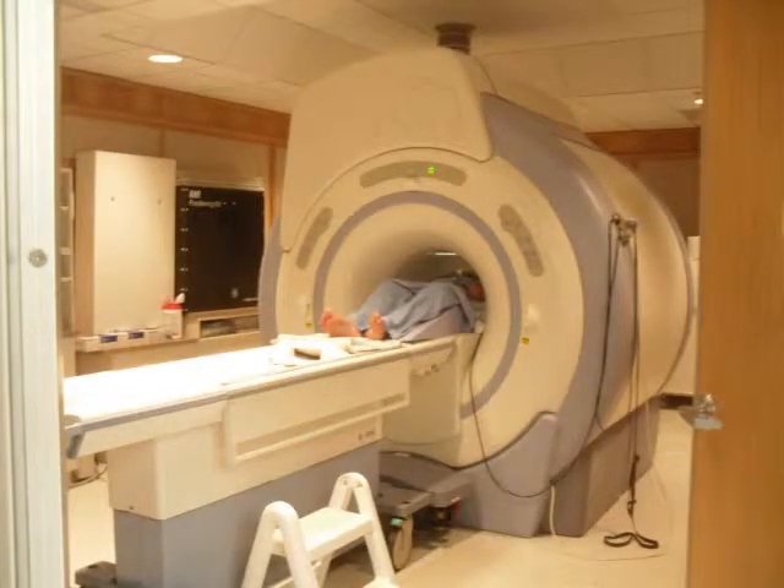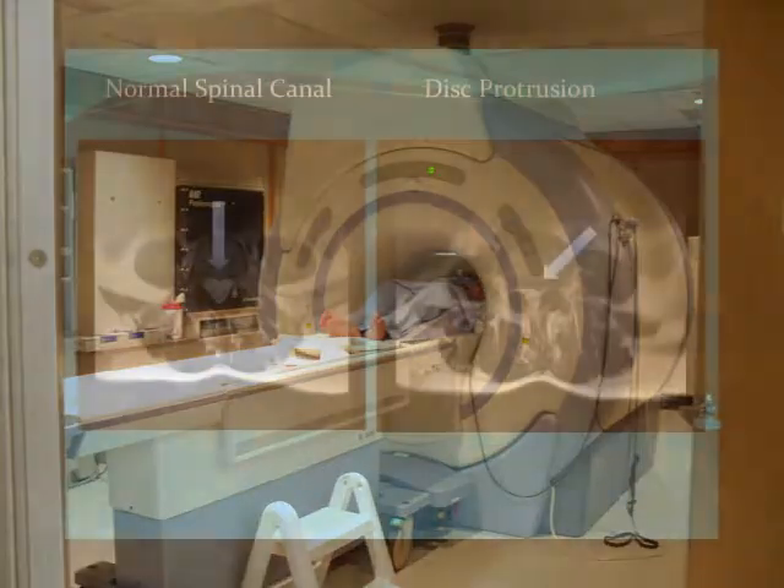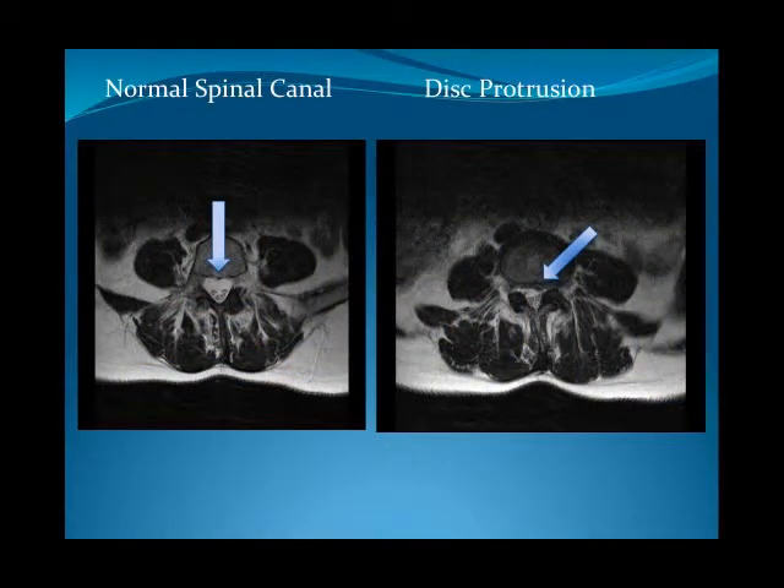If the MRI scan shows a disc protrusion such as this, then surgery may be indicated.